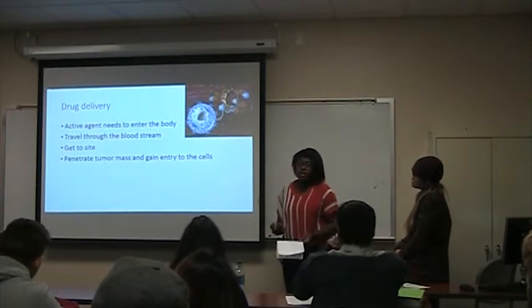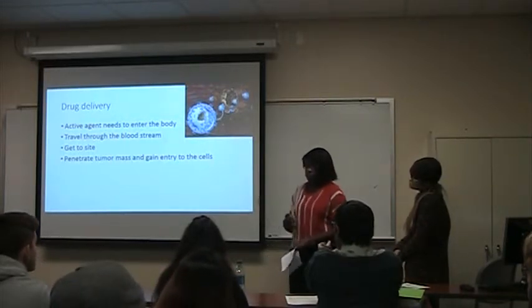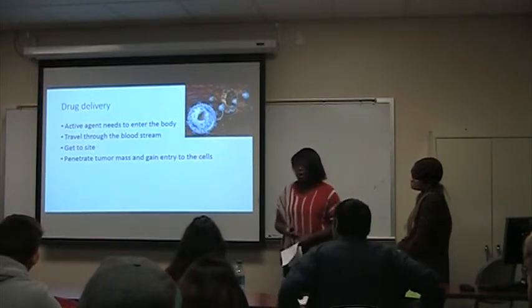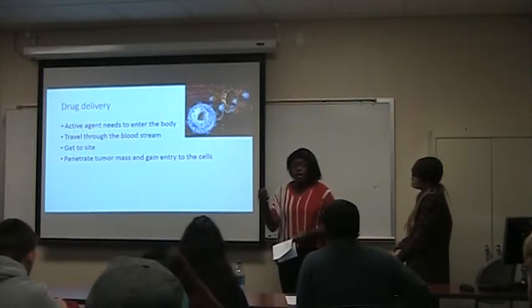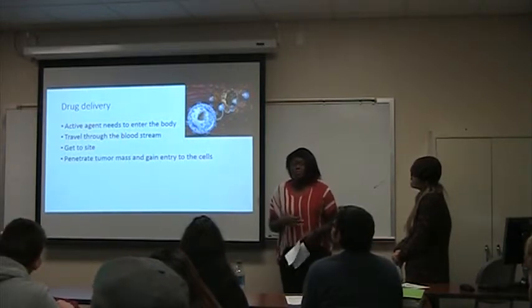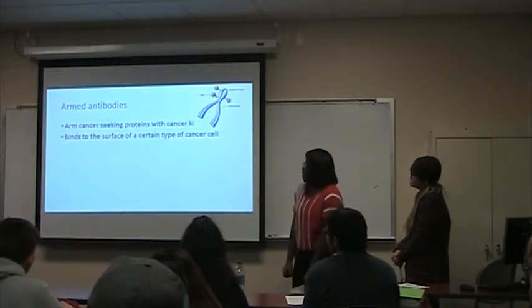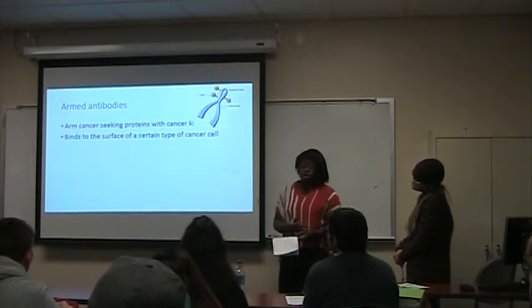When a drug is delivered into the body, the active agent needs to enter, travel through the bloodstream, get to the site of the tumor, and then penetrate the tumor mass and get into the cell. In doing this, it also reaches healthy cells, which is what we're trying to avoid — because no one wants to be sick with side effects when they already have cancer.